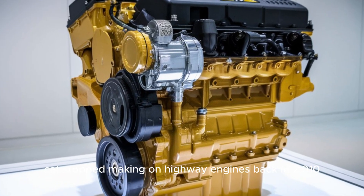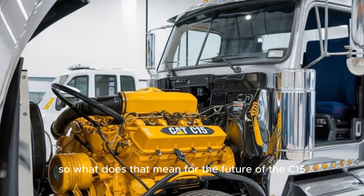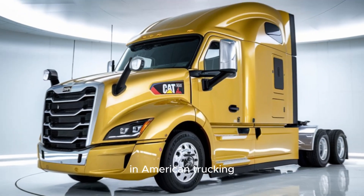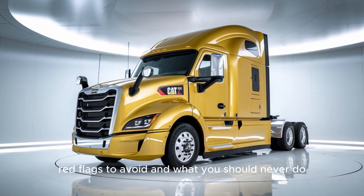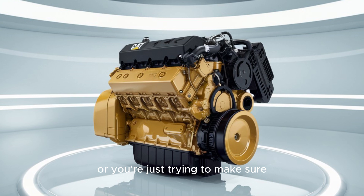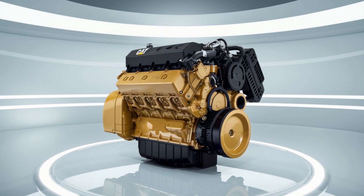Here's the twist: CAT stopped making on-highway engines back in 2010. So what does that mean for the future of the C-15? Are we looking at the last generation of truly mechanical muscle in American trucking? I'll break that down in the next video, including how to spot a solid used C-15, red flags to avoid, and what you should never do when buying one from a dealer. So if you've got diesel in your veins, or you're just trying to make sure your next rig doesn't bleed your wallet dry, hit that subscribe button and let's keep rolling. Because the CAT C-15 isn't just an engine — it's a legacy. And it's not done roaring yet.